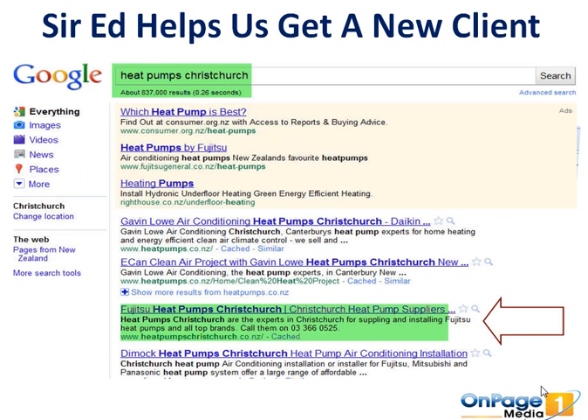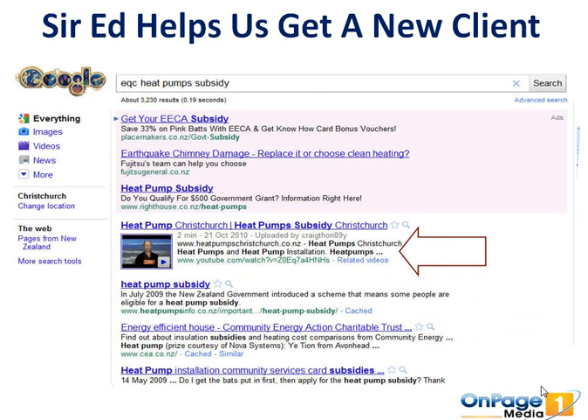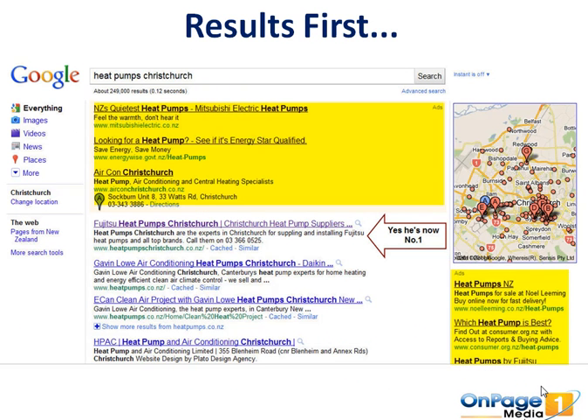Long story short, we built a brand new website for this client and he's ranking number three — the top three are actually paid ads, so ranking number three organically is a fantastic result. Plus he's got a whole heap of other results for different keywords, including video. Back in November this guy wasn't ranking anywhere, and now in May — nearly four or five months later — he's ranking number one in Google for 'heat pumps Christchurch.'